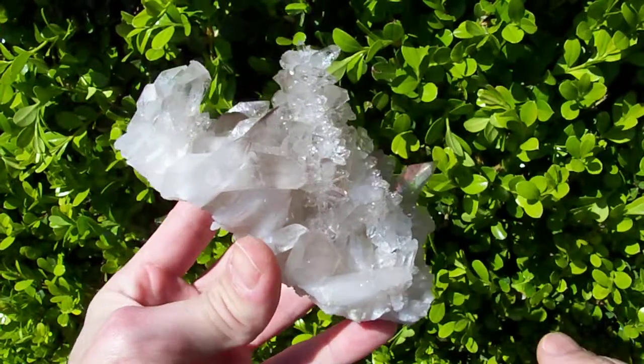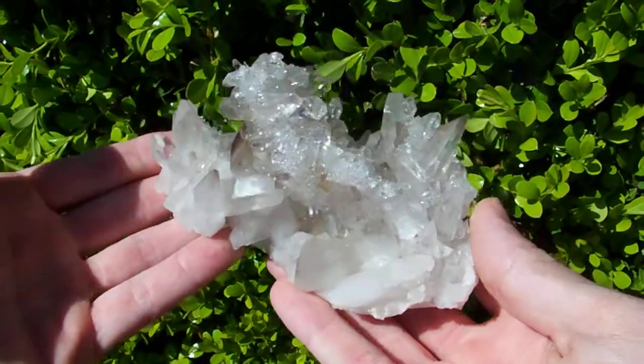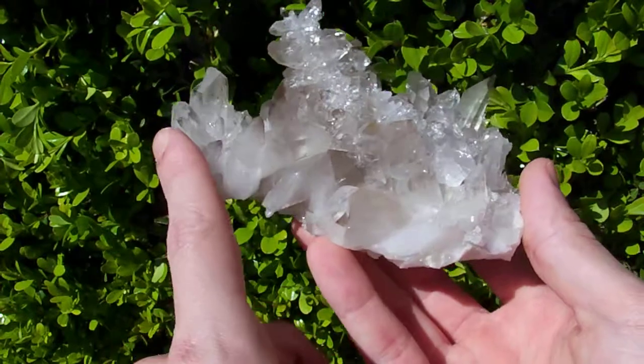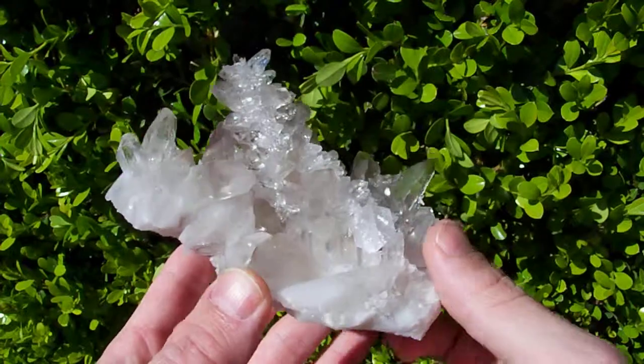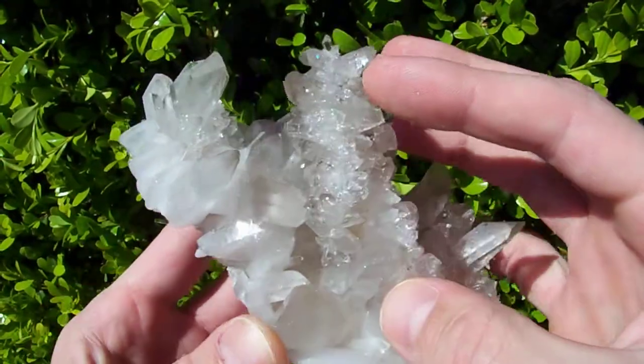What I have here is a very unusual cluster. This portion down here is a typical cluster, but then shooting up here in the middle like some kind of Christmas tree, it is a secondary growth burr.